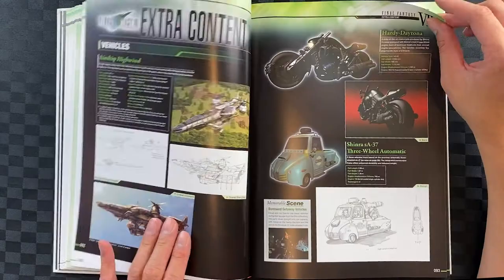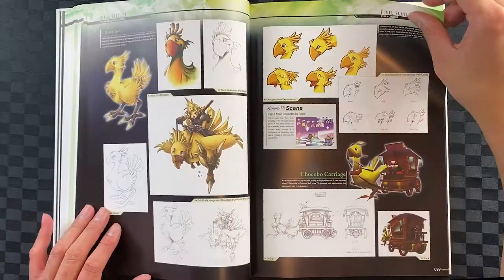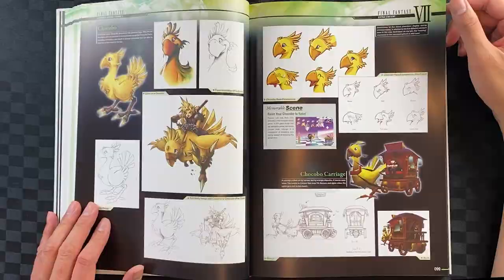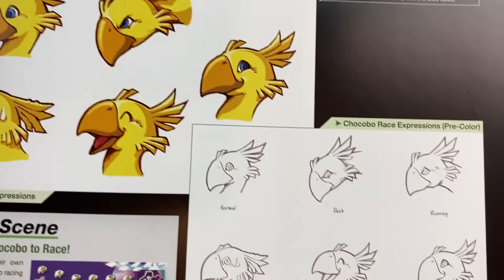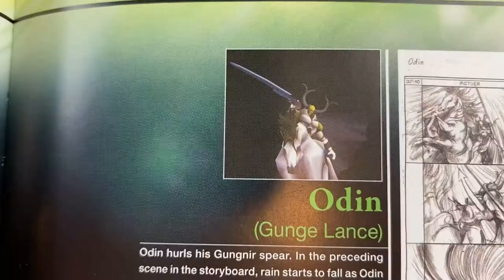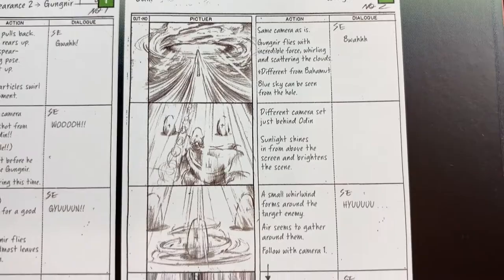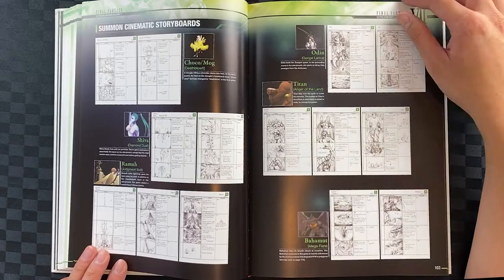We have a vehicle overview and the Chocobo — one of my favorite characters — looking amazing. Here's the little icon you see of the Chocobo while you're racing. Here are some storyboards for the summon animations. You can actually read the storyboard notes as well — it's been beautifully recreated. Personally I would have preferred to have kept the initial notes as that gives it more character, but I guess it makes it easier to read than having to go back and forth, even compared to the original documentation.